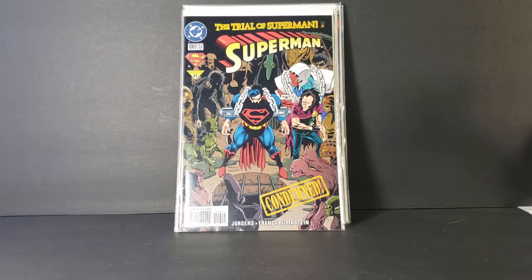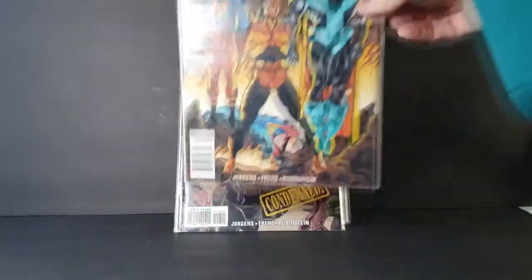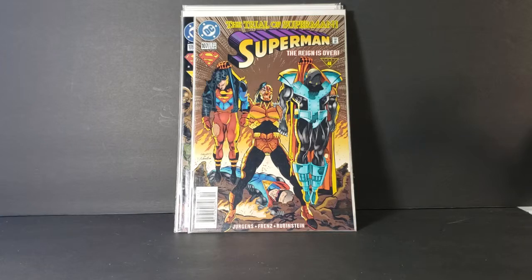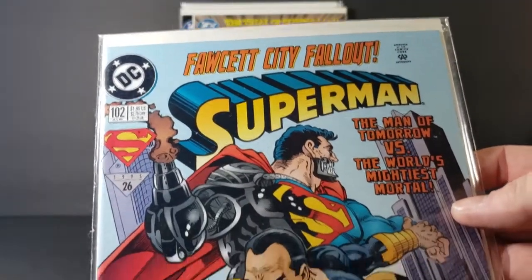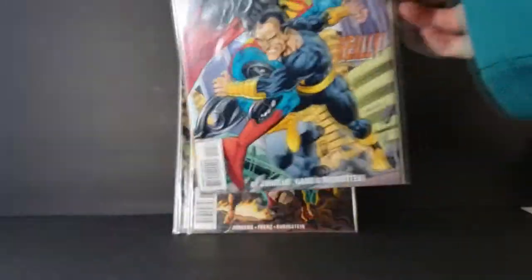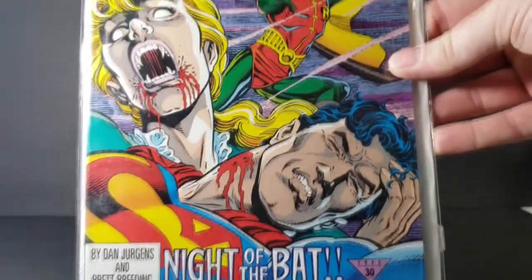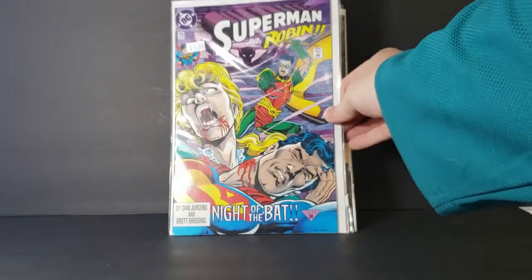By Juergens, Friends, and Rubenstein. We have Superman #102 — 'Fawcett City Fallout: The Man of Tomorrow versus the World's Mightiest Mortal' — you've got Cyborg Superman versus Black Adam. Very cool. Got Superman #70, Superman and Robin, 'Knight of the Bat.' Very cool. And The Adventures of Superman #506, 'Metropolis Ain't Big Enough for the Both of Them.'